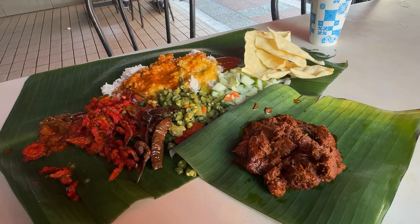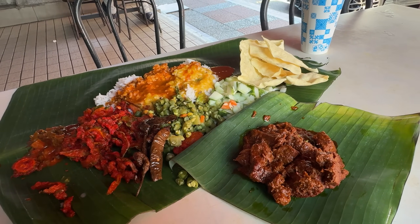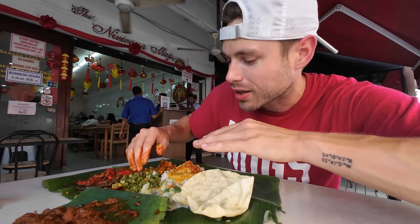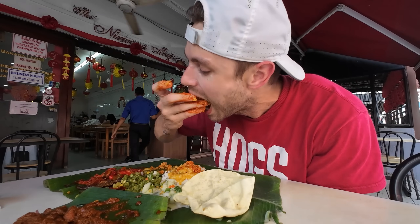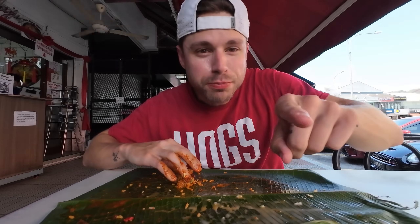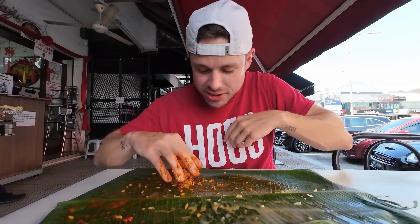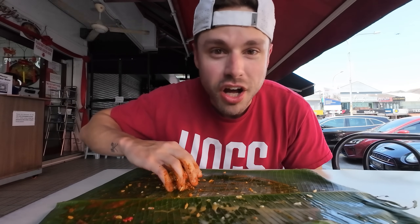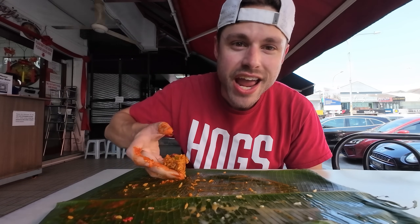What's so much fun about banana leaf rice is you still kind of feel like you're in control - like the chef. Oh, I want a little more chutney, maybe I want some vegetable curry in there, a little more fish curry with this bite. You can sit here and play with it and get it to your liking. I'm all about that last bite being the best bite, so I got everything saved - the fried bitter melon, lots of curry, not a single piece of dry rice anywhere.